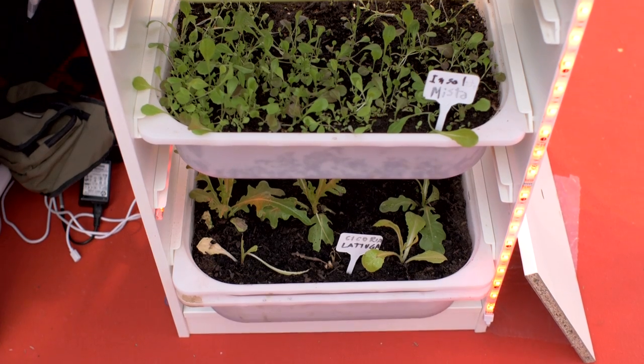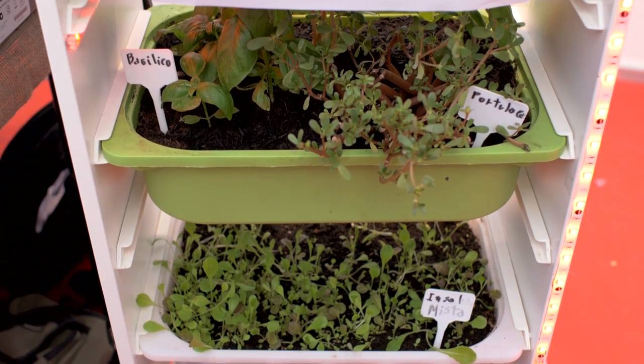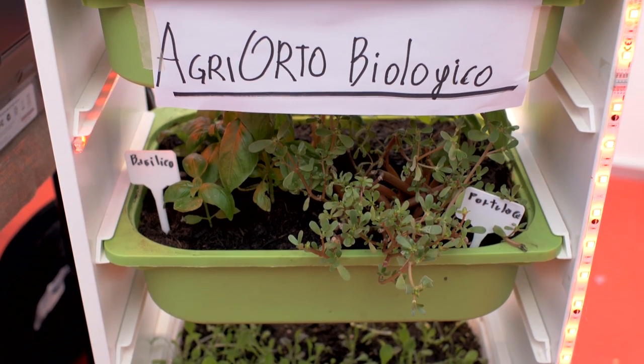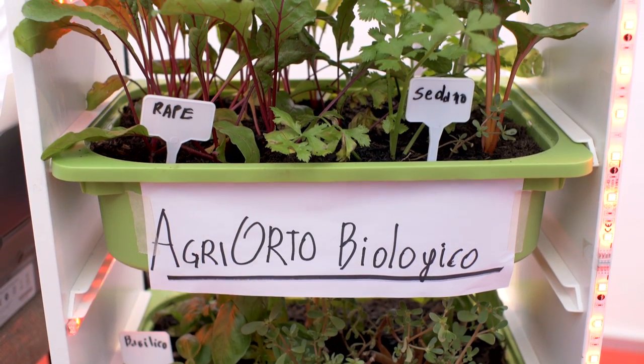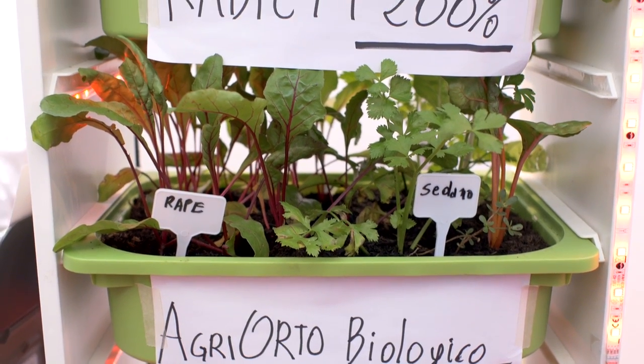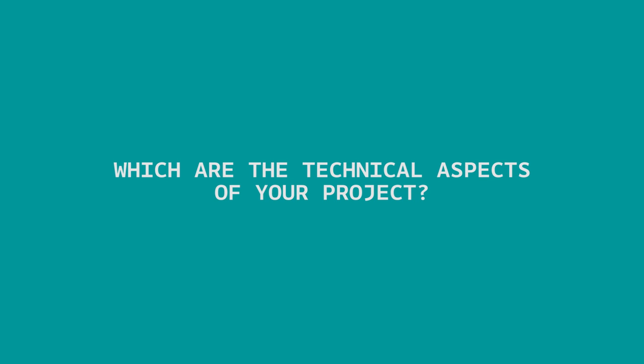We have developed a solution for pollution in big cities — we absorb CO2 gas, produce oxygen, and enable fresh food production at home. People can become farmers of their own food in an organic way. We use LED technology to improve the photosynthesis process in selected seeds.